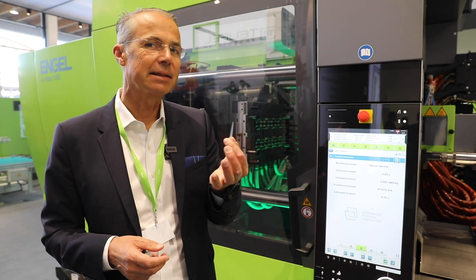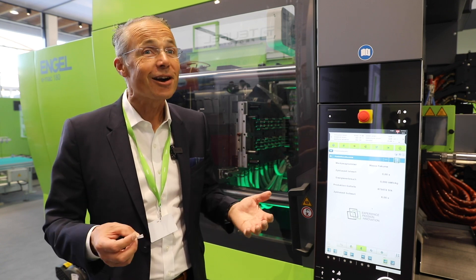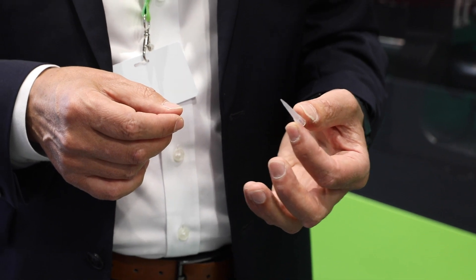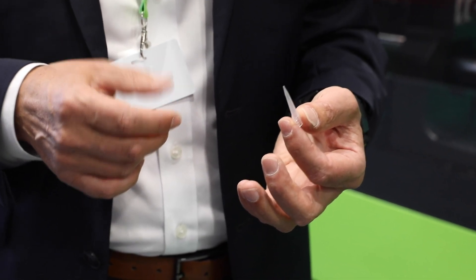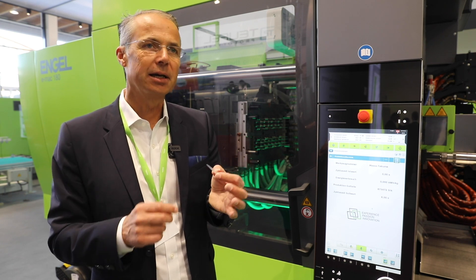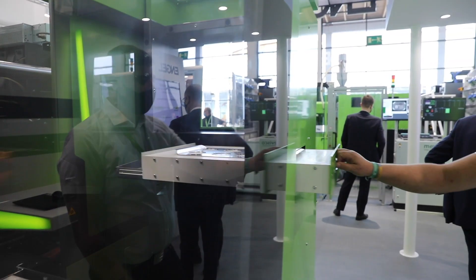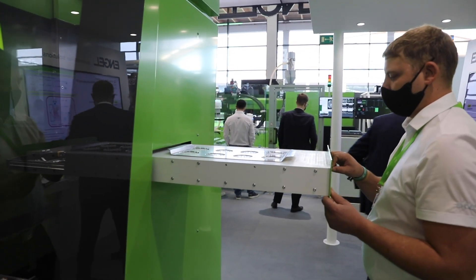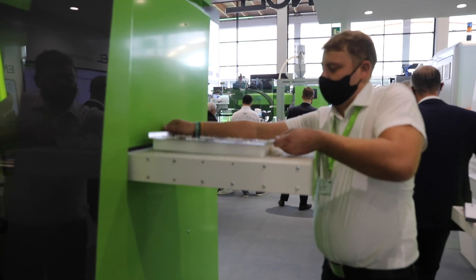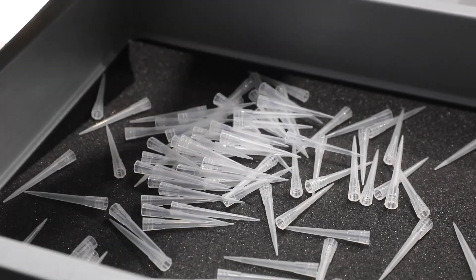We're seeing here a 64-cavity pipette tip mold. We know pipette tips from PCR tests during the COVID pandemic. A lot of PCR tests are required and these pipette tips are used in fully automatic analysis devices. Due to the fact that fully automatic extreme precision is necessary and no defect parts are allowed to enter the analysis machine, the setup needs to be a zero defect tolerance setup.